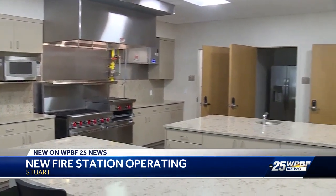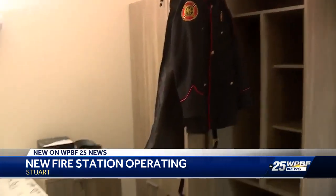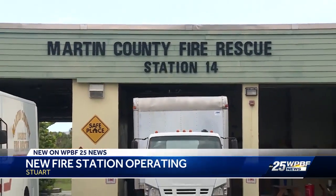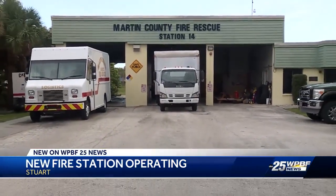Station 14 is the fourth Martin County Fire Rescue station that's been upgraded in the last five years as part of an overall effort to improve service in the area. The chief says the older model stations were built for fewer firefighters and at a time when fire and EMS operated separately.